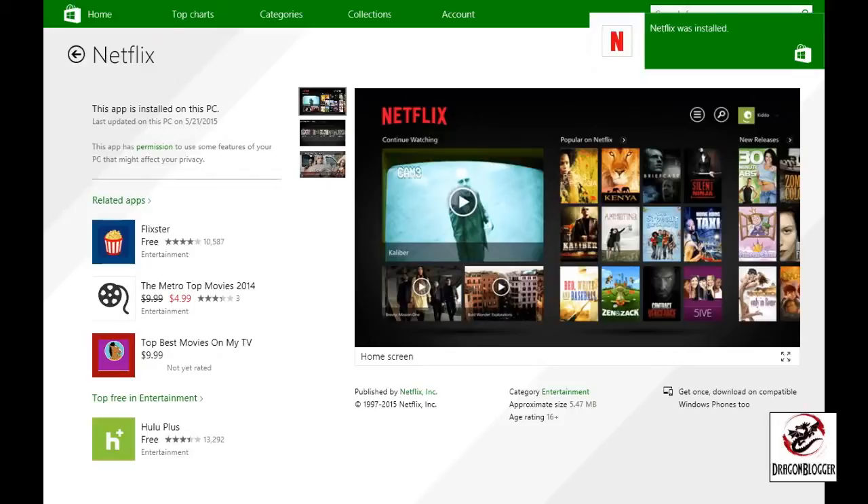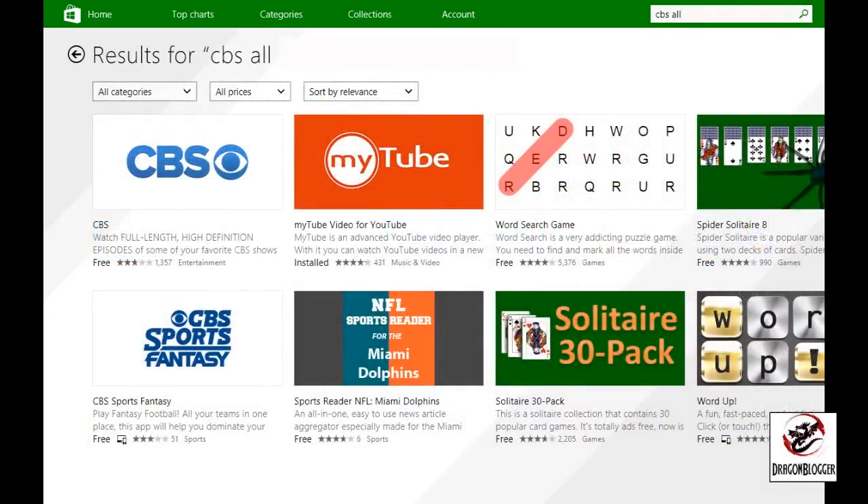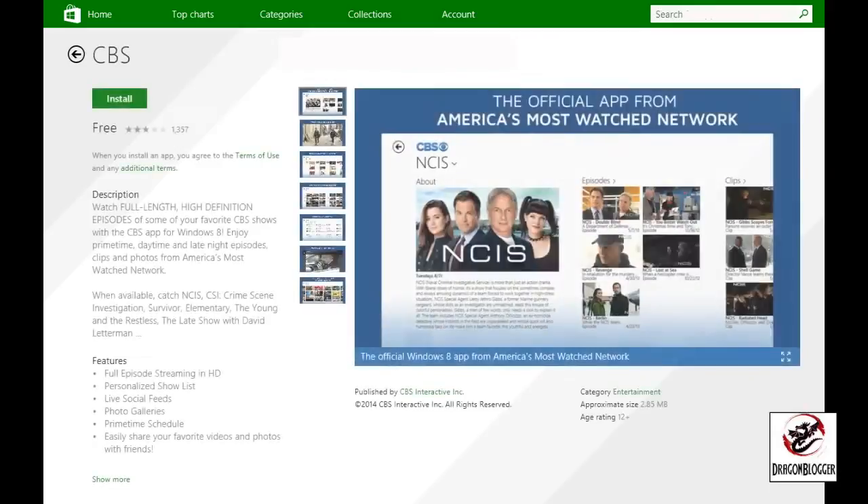Another one that is available — and I'm sure others like it exist for other networks — is CBS All Access. If you are in love with CSI, NCIS, and other CBS series, then you may want to take a look at CBS All Access. The episodes for TV become available on CBS All Access pretty close to around the time that they air. There are also some oldies from decades past that are available.